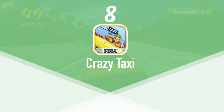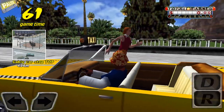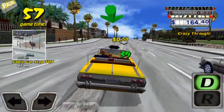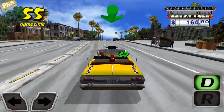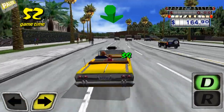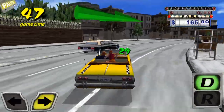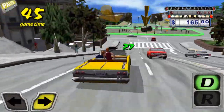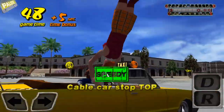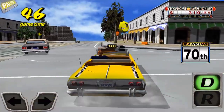At number 8 we have Crazy Taxi. Crazy Taxi first came out on Dreamcast and arcades in 1999. The objective of the game is to pick up and drop off as many customers as you can in an allotted time. What made this game so much fun is that you were given a reasonably large city to ride around in and could utterly destroy the environment. It had really nice graphics and music which was just awesome. Available on the App Store for free, but you can remove the ads for $1.99. It's also gamepad compatible.